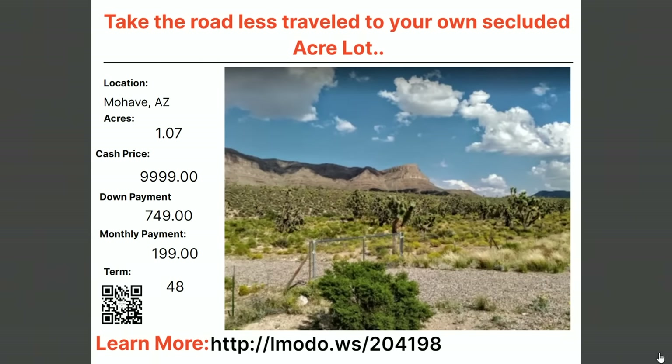Still in Mojave — a secluded one-acre property. You're out there — no one's going to bother you, no one's going to find you. Asking price $9,999 with $749 down and $199 a month for 48 months. Learn more at elmoto.ws/204198.